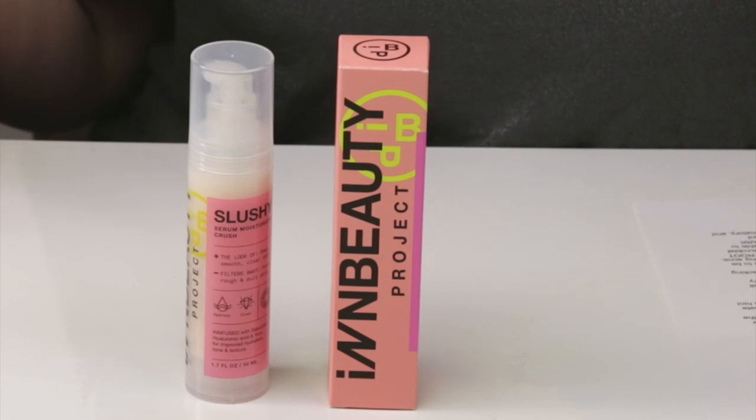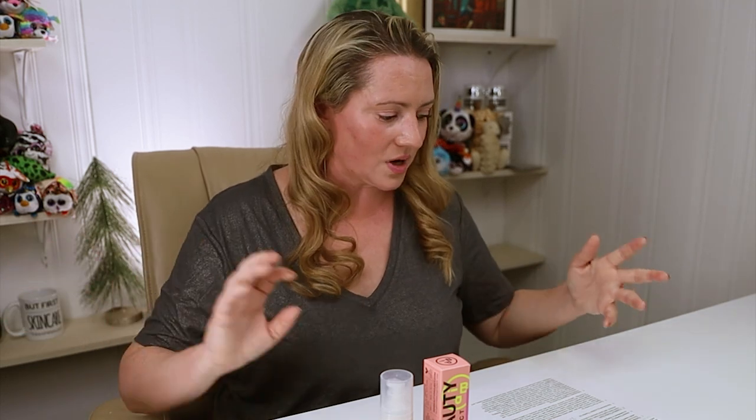I picked this brand up from ASOS a while ago, and somebody had messaged me asking if I'd had a chance to try anything from this brand. I thought, oh yeah, I've been trying their serum. Then I just realized they're at Sephora now, as of a couple days ago, so I thought it's a good time to review them.